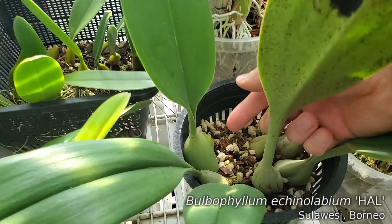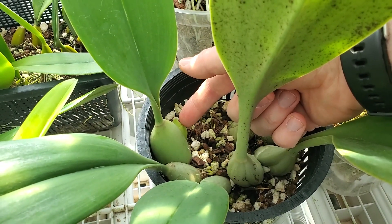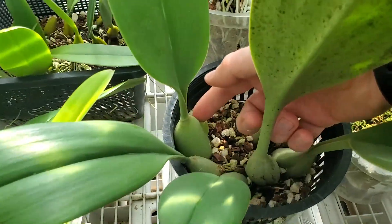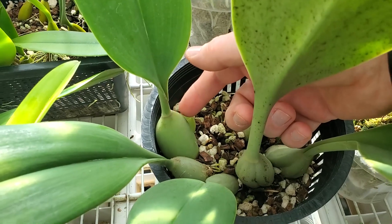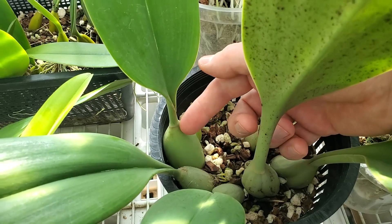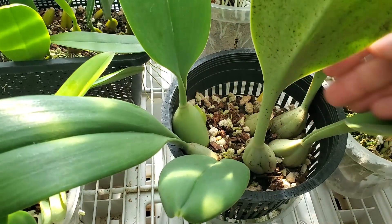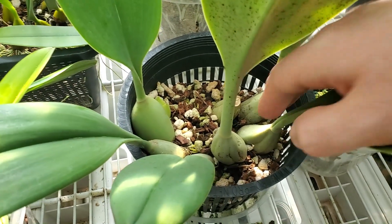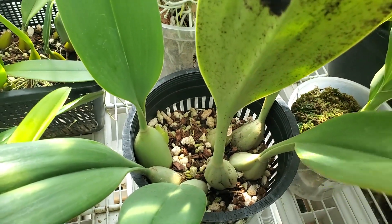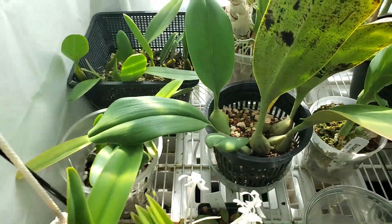Bulbophyllum echinolabium is rooting really nicely with another new growth — this is the fourth one in a row. And the latest bulb — this is what Hal is supposed to look like. The bulbs are supposed to be like big sea-green eggs. I'm so happy that his roots are growing back, his bulbs have swollen up, and Hal is back where he needs to be. Good job, Hal. Welcome back.